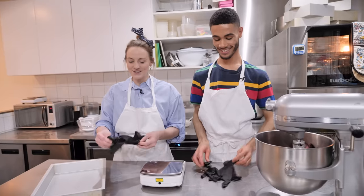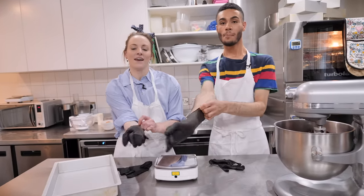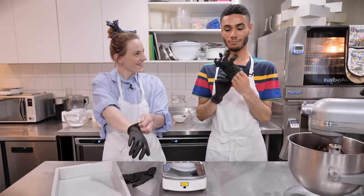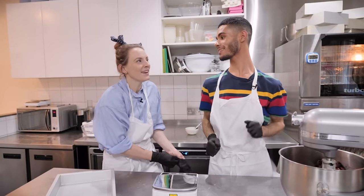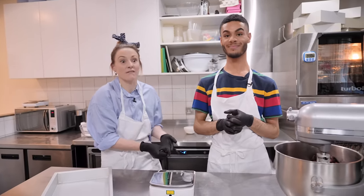Now we just need to roll them out into balls. We've got our scales because we're going to make sure they're all nice and even, doing it the professional way — we're going to go for 125 gram balls. We are wearing our snazzy black gloves again, and especially as this has got the red food colouring in it, you probably do want to wear a pair of gloves because otherwise your hands are just going to get turned red.